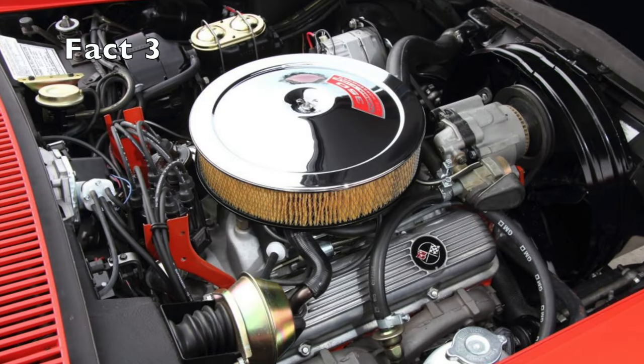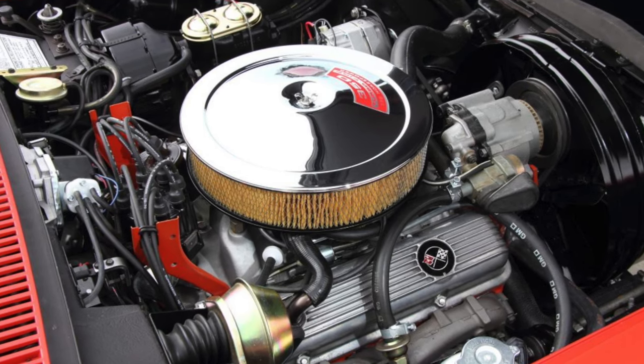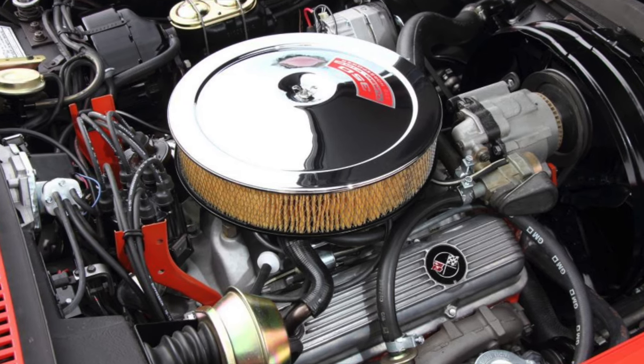Fact 3. In 1970, a new LT1 engine was introduced which was capable of producing 370 horsepower, making it one of the most powerful engines available in a production car at the time.